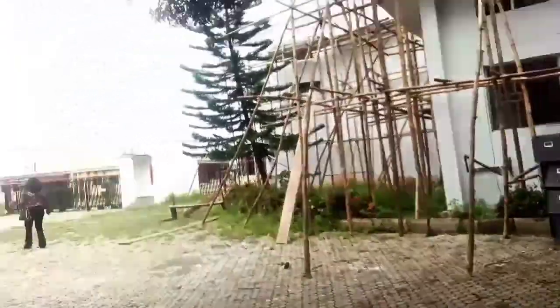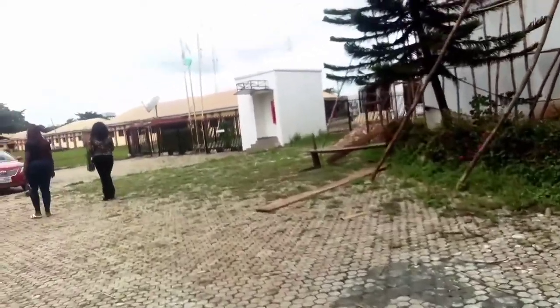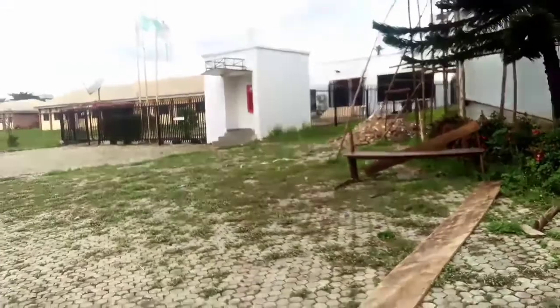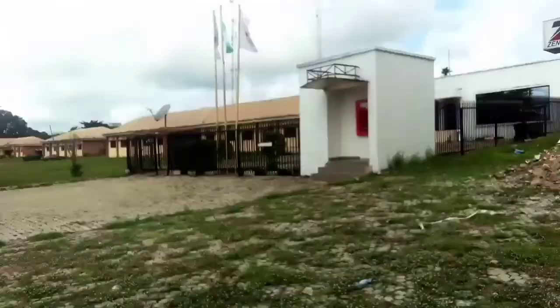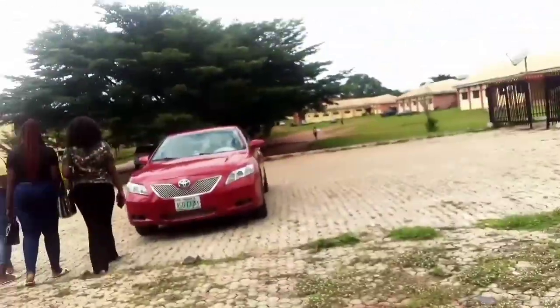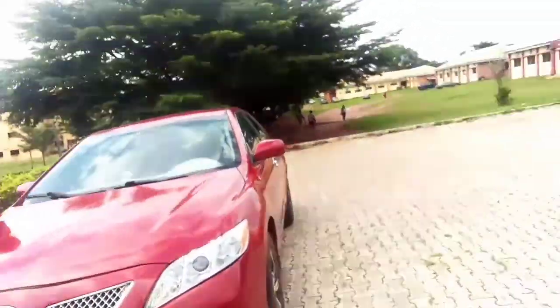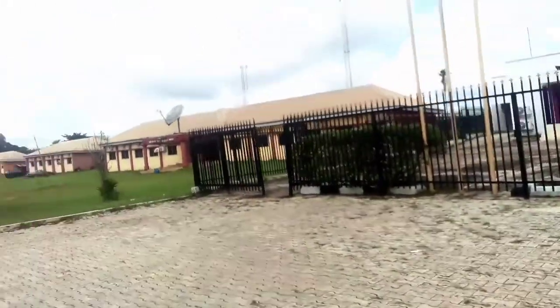This bank you are seeing is the only bank in the school right now. I'm sure as they build more campuses, more banks will come. This is Zenith Bank where a lot of payments happen — like school fees and other payments.